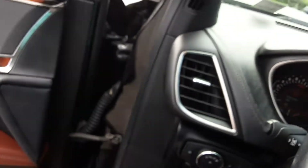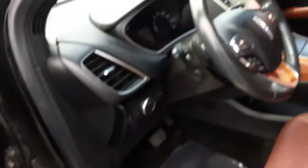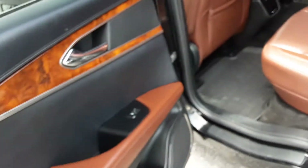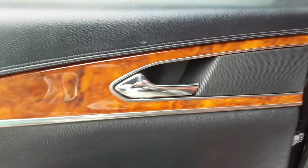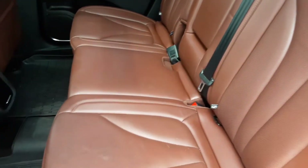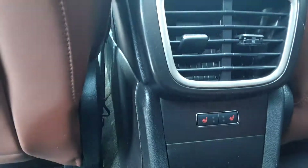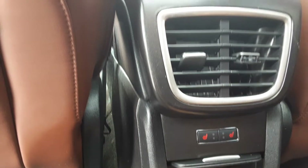You can open the panoramic sunroof or close it up like a normal roof. Look at this beautiful leather — rich and classy. The brown and black along with the wood veneer is just really nice. In the back you have controls for the heated rear seats, plus USB ports and a 12-volt outlet.